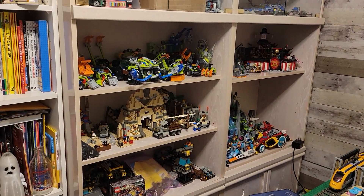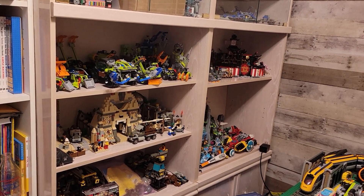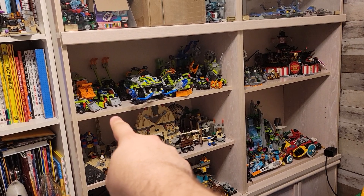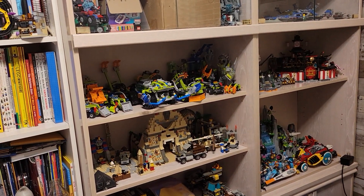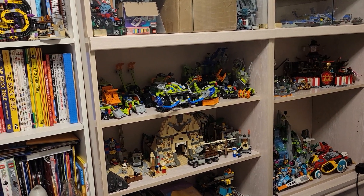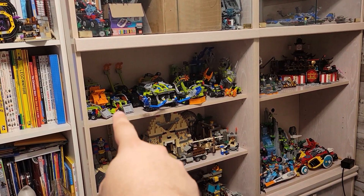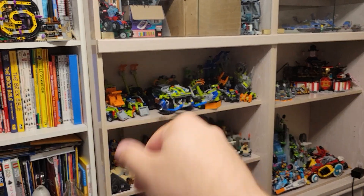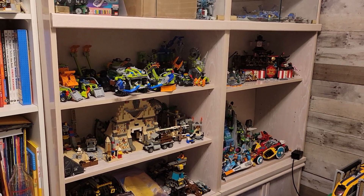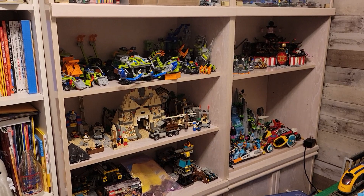I do have a couple of other pieces around that were in those containers and I don't think they belong to anything right now, but I'll figure it out sometime later. I would love to complete that Might and Micros vehicle — it was with Bane, and I forget who else, Robin maybe. Bane was the one driving that vehicle, which is a miniature version of the Thunder Driller, which is why I want to put it up with the Power Miner stuff. I just got to find a few more pieces for that.